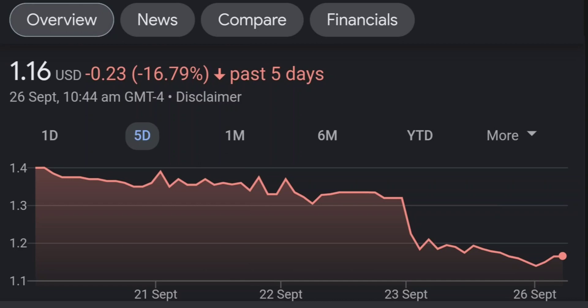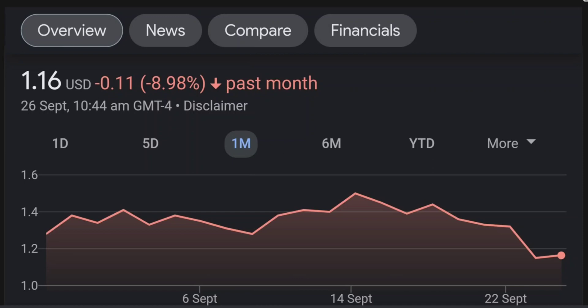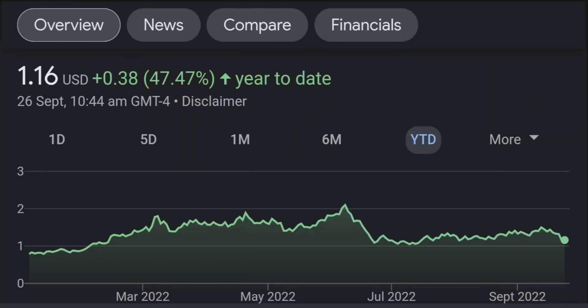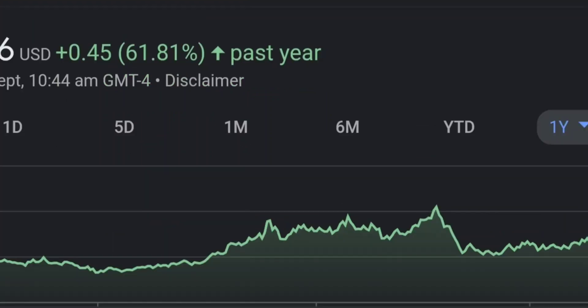I usually look at Fintel for institutional share data to see who is buying. I noticed BMP — BMP Purpose Asset Management — bought almost 13 million shares at the beginning of this year, around January when the price was approximately 50 cents. So they bought in at a good discount.